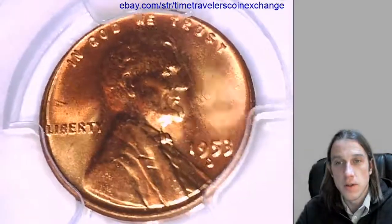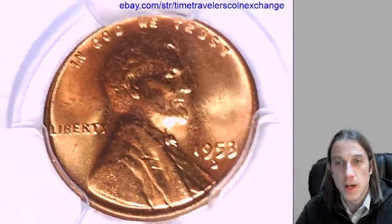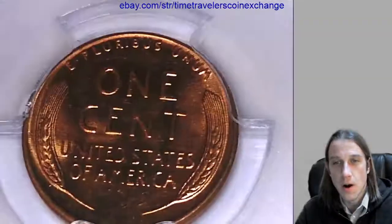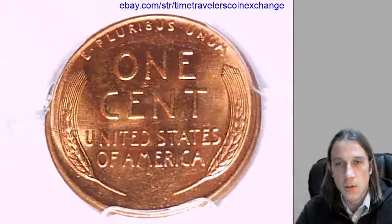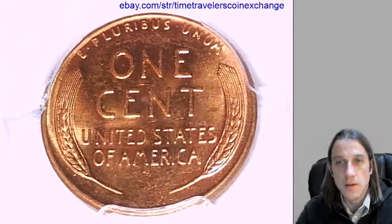Your Time Traveler is finally starting to catch up with the time change here, thanks to good old coffee — starting to feel myself. It's the hazard of traveling back and forth through time all the time. We're going to keep moving forward through the years as we go through these 1950s.